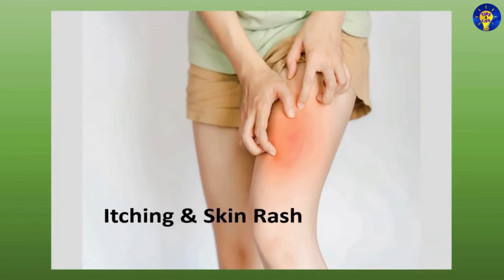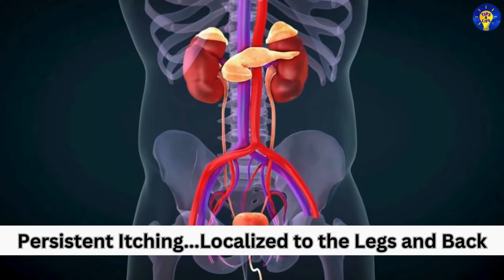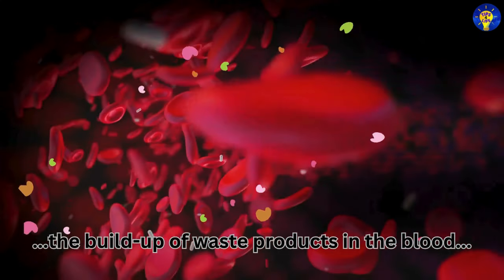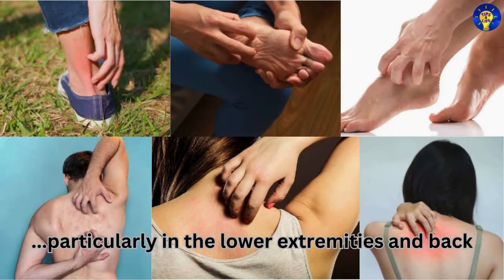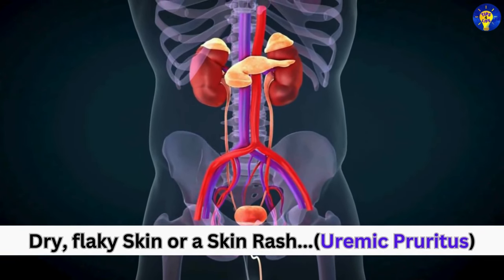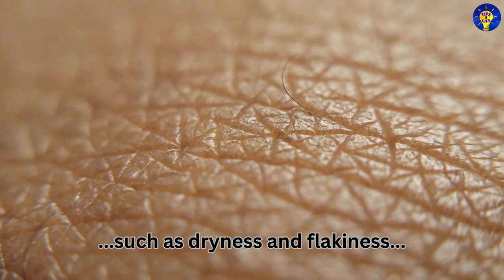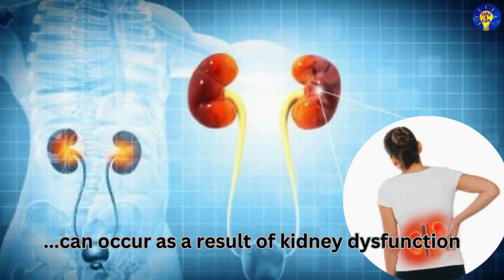Itching and skin rash are additional signs of kidney dysfunction. Uremic pruritus — itching due to the buildup of waste products in the blood — can cause persistent itching, often localized to the legs and back. Changes in skin texture, such as dryness and flakiness, or the development of a rash, known as uremic pruritus, can also occur as a result of kidney dysfunction.